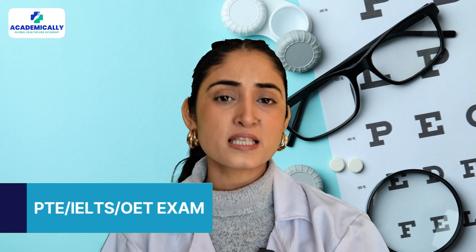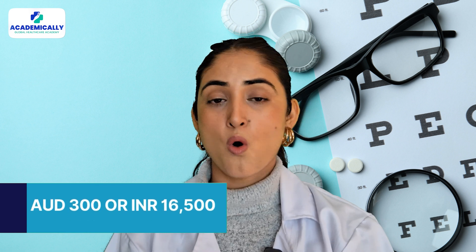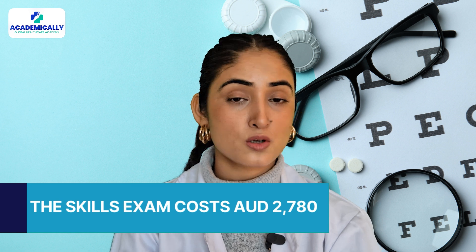Next, you have to prove your English proficiency, and you can take the PTE or other accepted English language tests for this requirement.